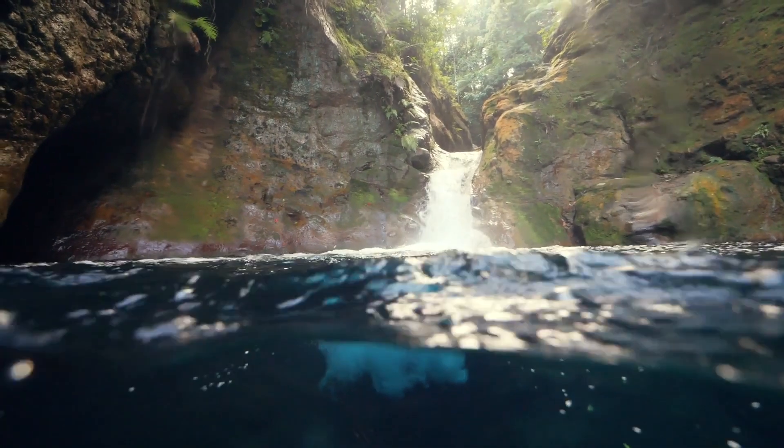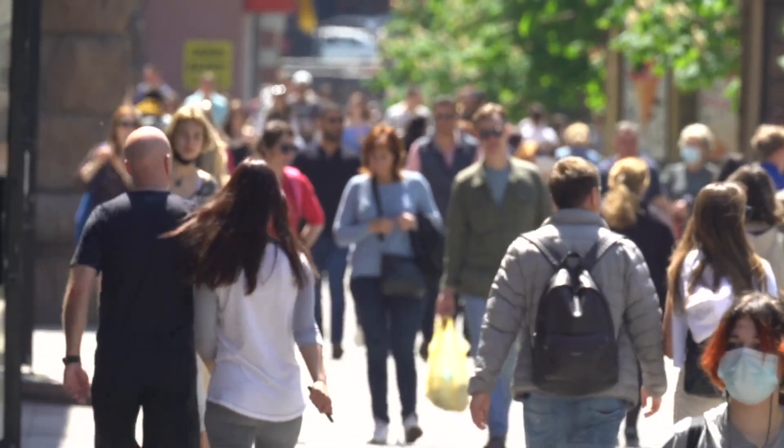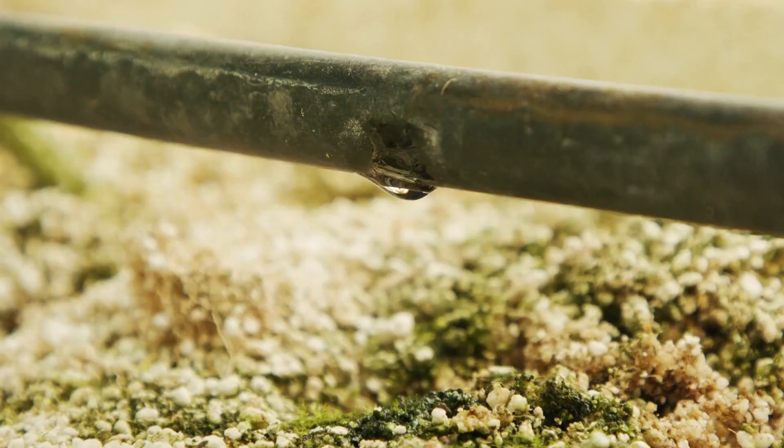The Earth's global food system depends on water. With an ever-increasing population reliant on the Earth's agriculture, and exacerbated by rising global temperatures, the conservation of water has never been more important.